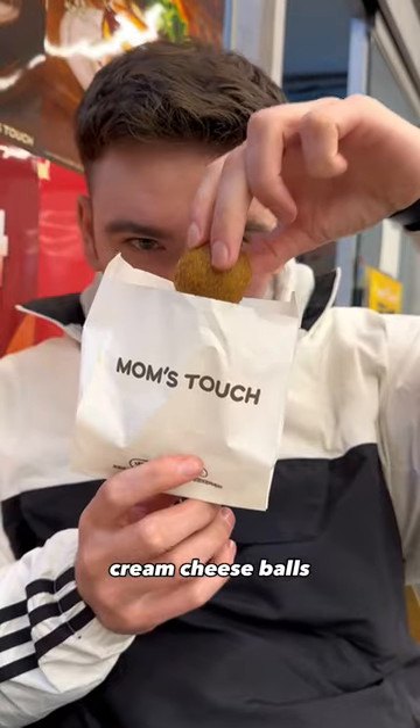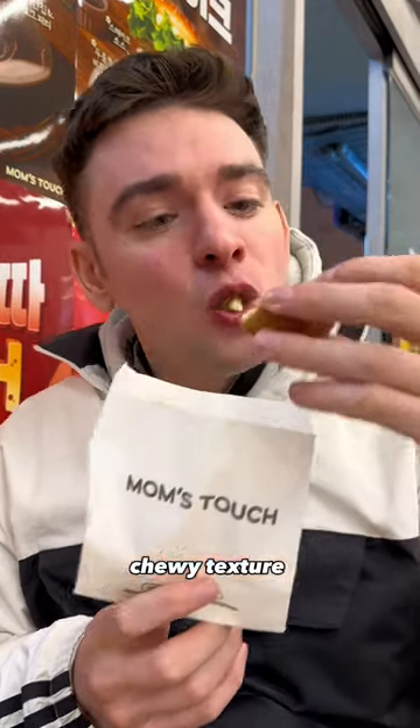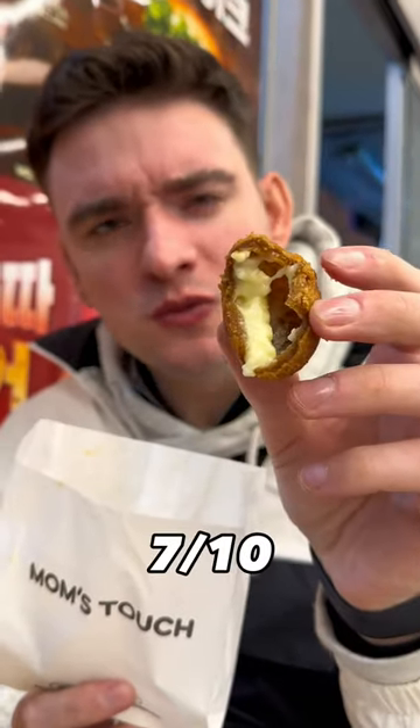For dessert I had these cream cheese balls — gooey, interesting rice chewy texture, and sweet. However, underwhelming on the filling. 7 out of 10.